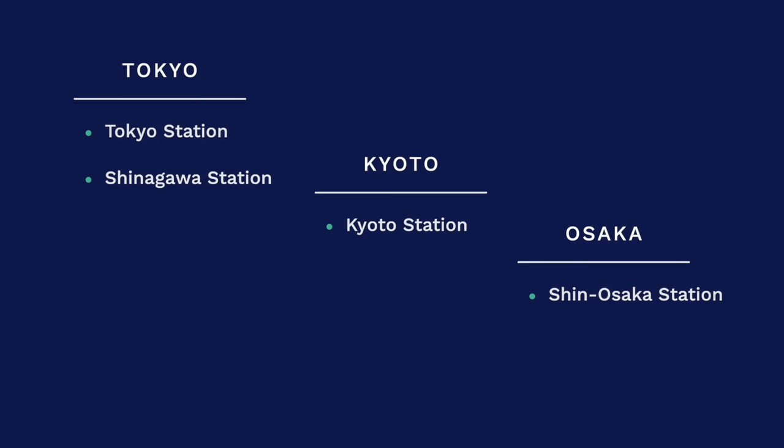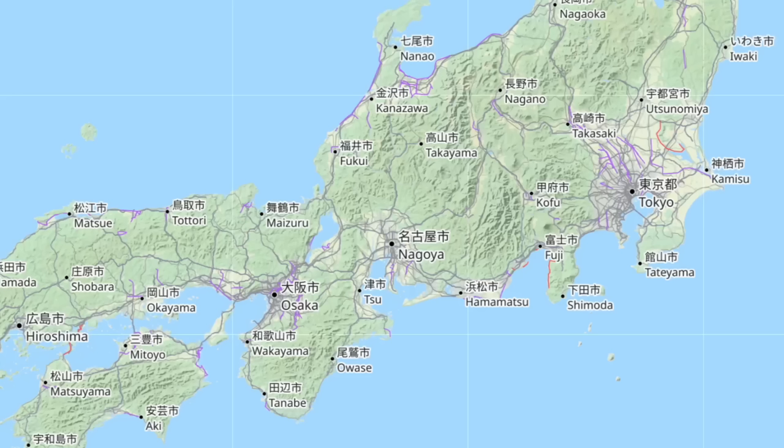Don't worry if you can't find it — just ask an attendant, they can point you in the right direction. Note that Shinkansen trains only depart and arrive at some stations, usually the busy ones. Since we are traveling on the Tokaido Shinkansen line, we need to check which stations it stops at. In Tokyo those stations are Tokyo Station and Shinagawa Station. In Kyoto it is Kyoto Station, and in Osaka it is Shin-Osaka Station.